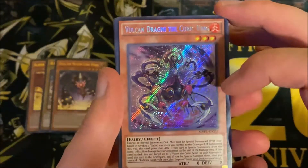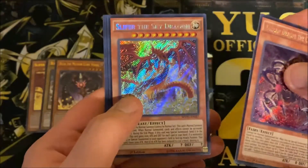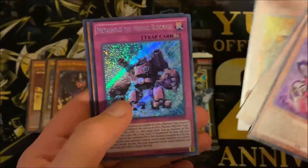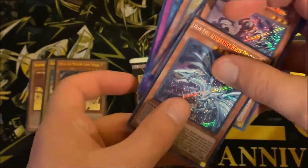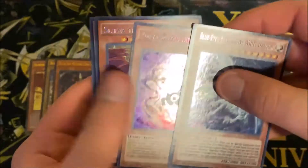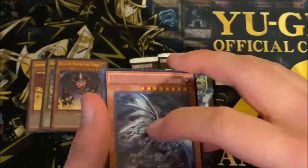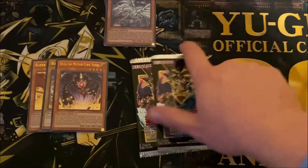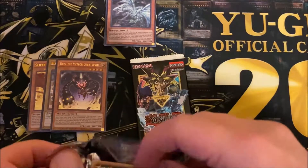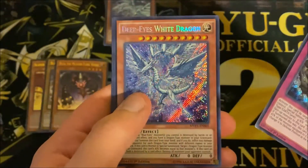In the first pack we have Cupid King, Slifer the Sky Dragon secret rare — that looks amazing — and Gold Gadget secret rare, which looks really nice. Oh no way, we actually got it! We got Blue-Eyes Alternative White Dragon! That is awesome. That was worth it right there, and that was just the first pack. I am so happy to have that!